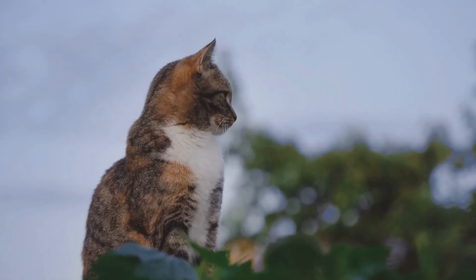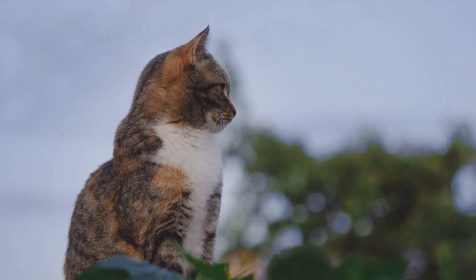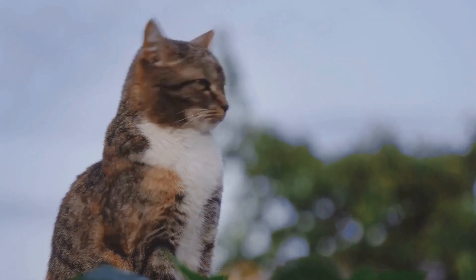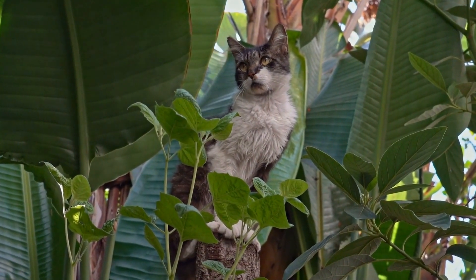By providing cats with cardboard box mazes, we are offering them an opportunity to engage in natural behaviors such as hunting, exploring, and hiding. This form of enrichment promotes a sense of fulfillment and contentment in our feline friends.